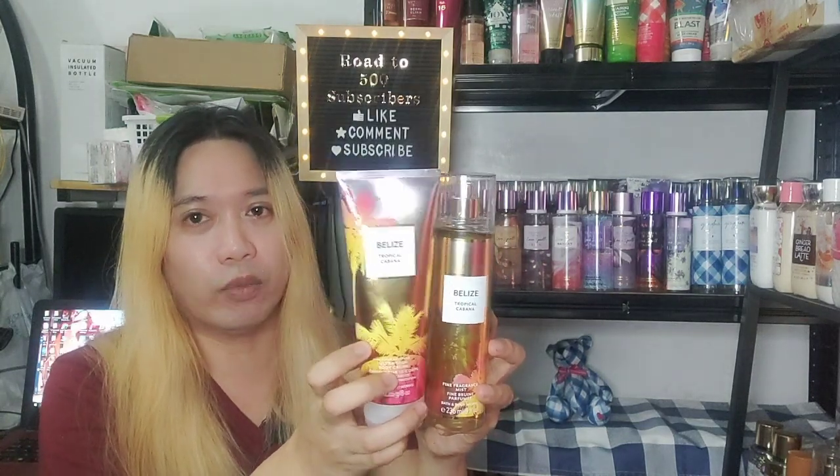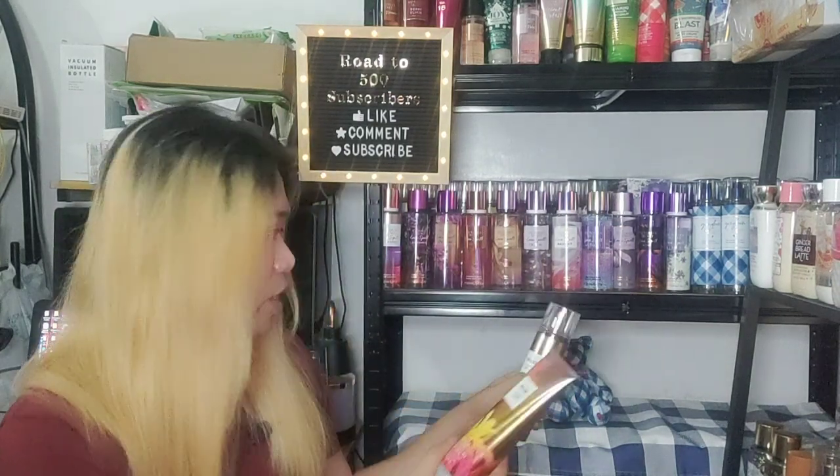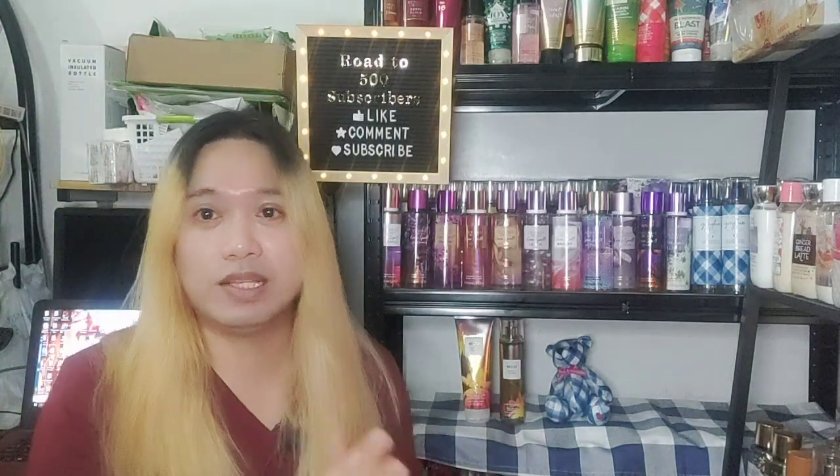It won't be priced as high as other rare scents like champagne rose because I don't think it's been hyped the same way — I think people just aren't as into fruity scents. But I would back up Belize Tropical Cabana because it is that good. If you're somebody who likes fruity scents and something wearable, go ahead and get yourself Belize Tropical Cabana.